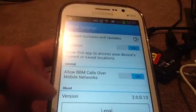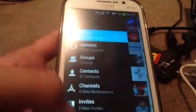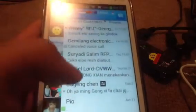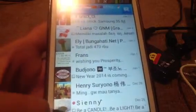BBM is doing a lot of catching up with other messengers, and it's good — it's less clunky now, looks better, and is not crashing as much as before. I think it's going in the right direction. Kudos to BlackBerry. Thank you very much.